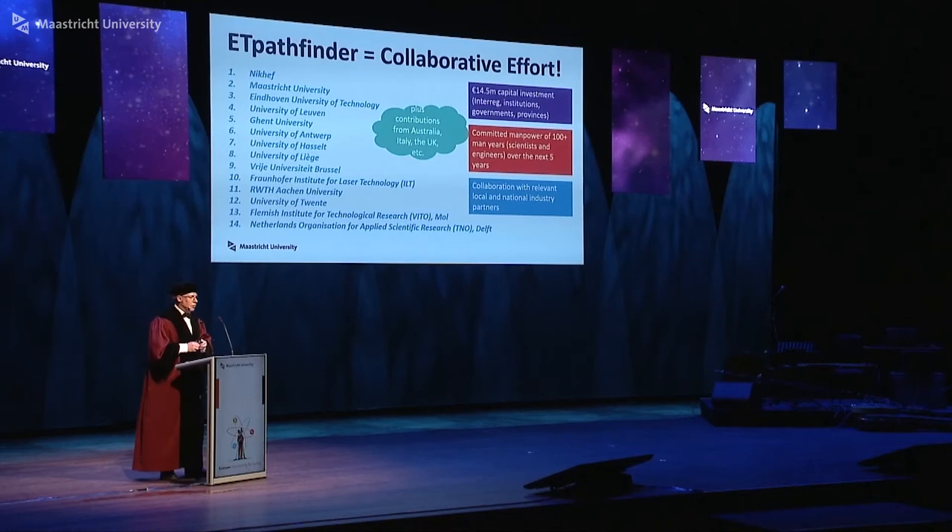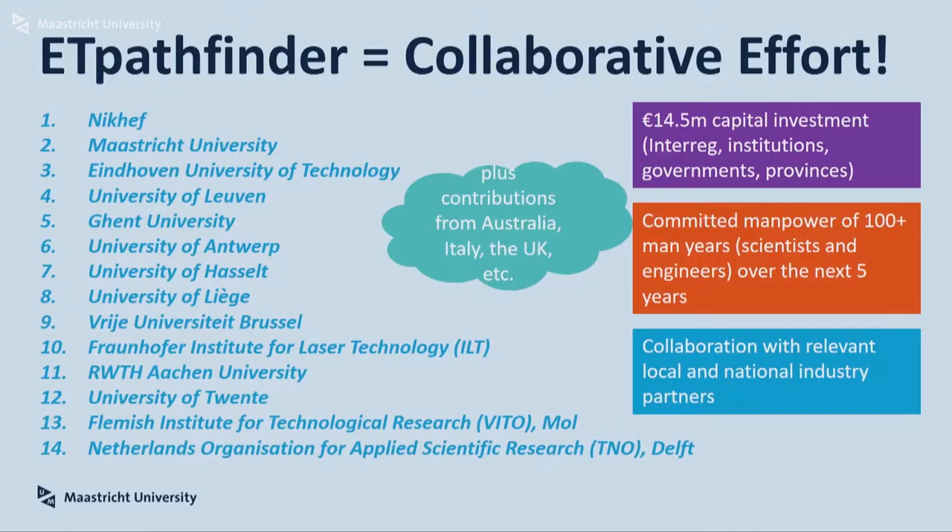All of this is obviously not done by a small group — it's a very collaborative effort. There are 14 partners in ET Pathfinder: universities from the Netherlands, Belgium, Germany, research institutes, and so on. In addition to formal members, there is quite a lot of interest from around Europe and from Australia, where people have already joined and are helping us build this. We have a capital investment of 14.5 million euros and decent manpower to do this.